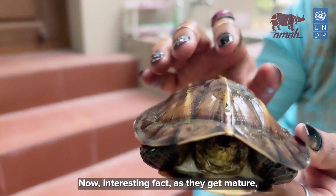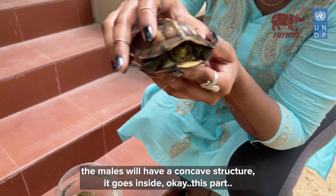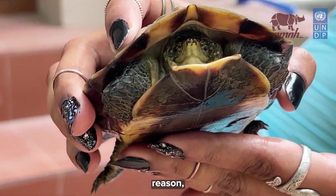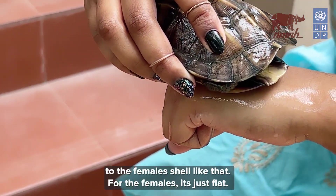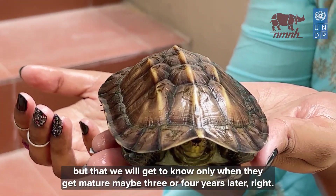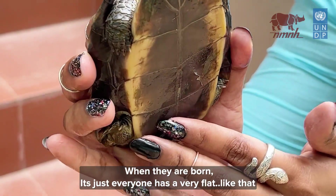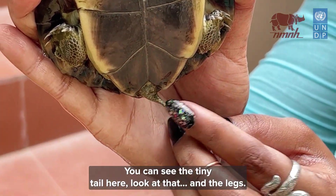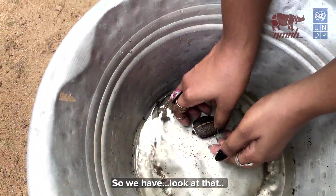As they get mature, the males will have a concave structure on the lower shell. When they want to mate with a female, the concave structure fits onto the female's shell. For females it's just flat, but we would only know once they mature, maybe three or four years later. When they're born, everyone has a flat shell. You can see the tiny tail here.